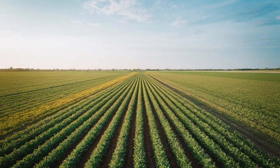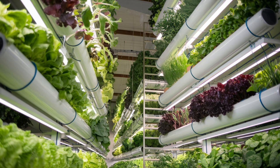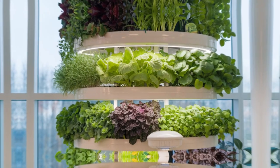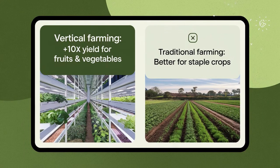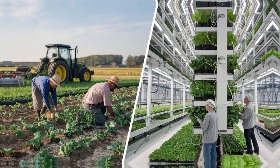When it comes to productivity, vertical farming takes the lead. Because it allows year-round cultivation without relying on weather conditions. A single vertical farm can produce up to 10 times the yield of a similarly-sized traditional farm, using advanced technology to maximize plant growth. But traditional farming still wins for large-scale staple crops like wheat, rice, and corn, which require vast open spaces.